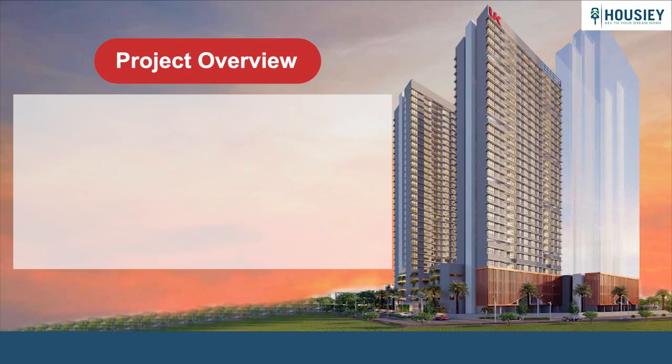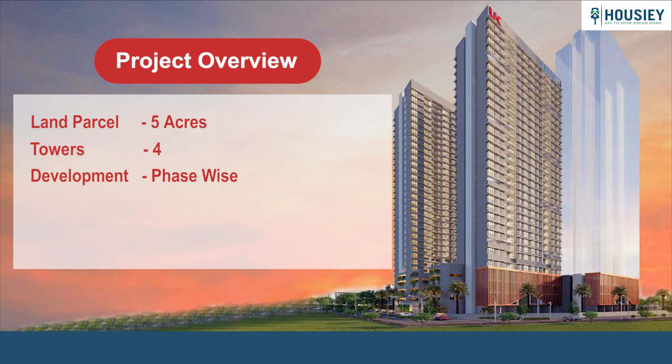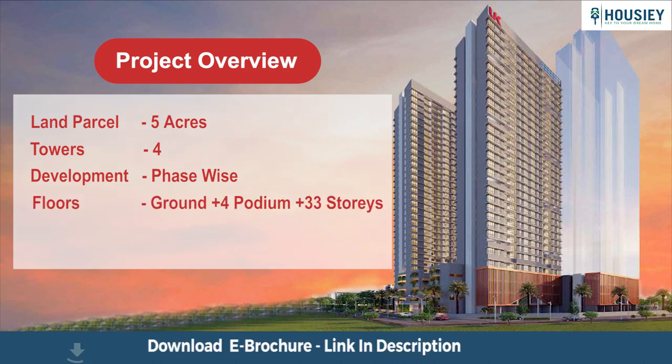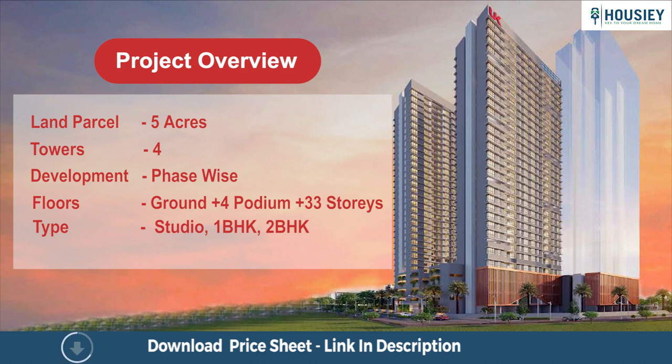First is Project Overview. UK Lux City will be constructed on 5 acres of land parcel consisting of 4 towers, developed phase-wise, with each tower of Ground plus 4 podium plus 33 residential floors having studio, 1 BHK, and 2 BHK premium residences.